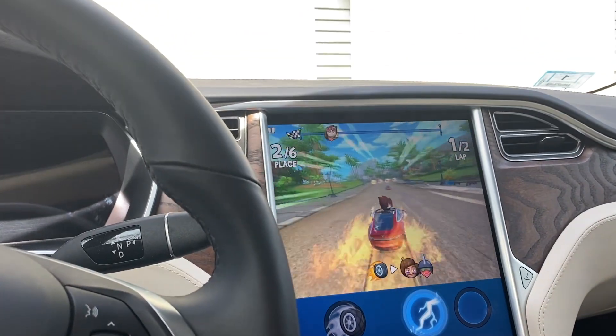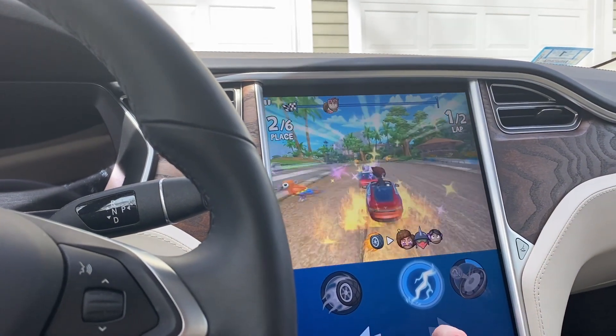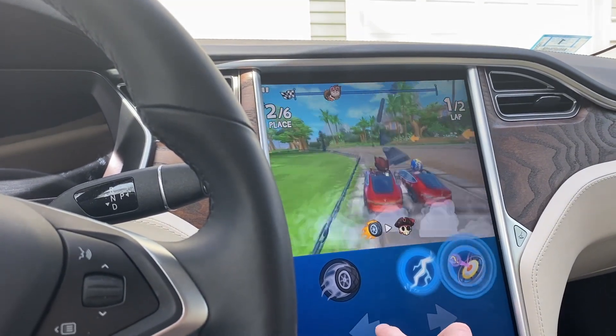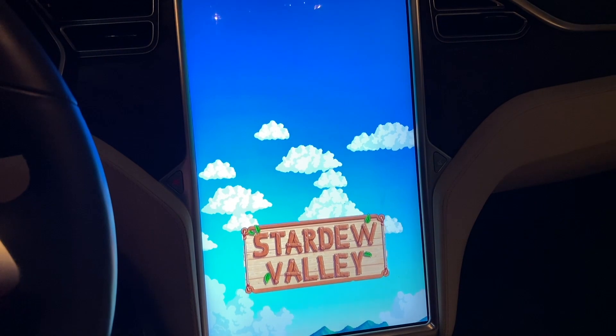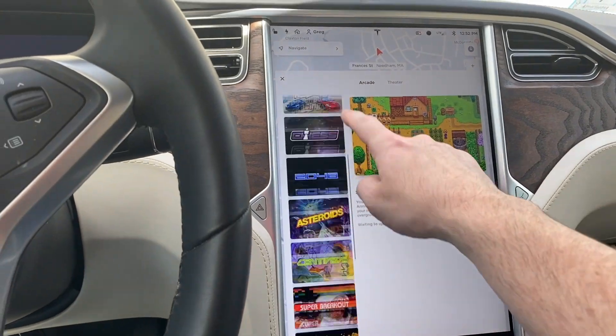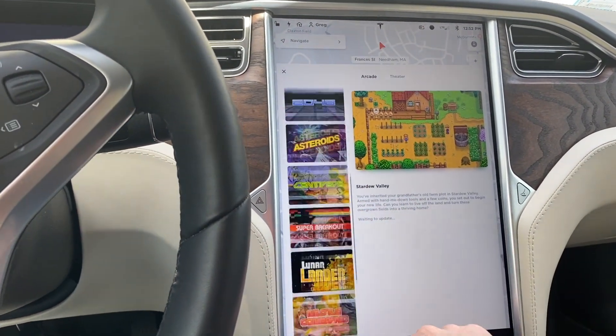The updated games are great. Tesla has released a number of games including Beach Buggy Racing, Stardew Valley, and others, and I'm expecting additional games to be coming out as well.